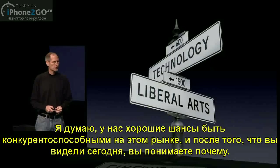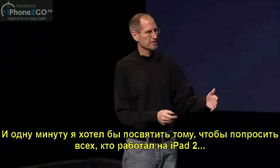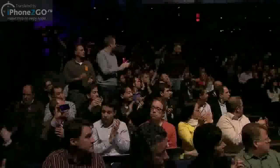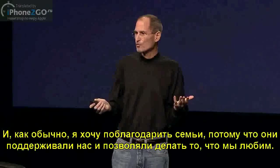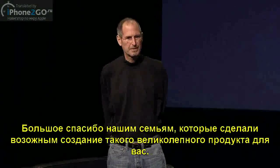I think we stand a pretty good chance of being pretty competitive in this market, and I hope that what you've seen today gives you a good feel for that. I'd like to ask all the people that worked on iPad 2, from engineering to ops to marketing to finance from Apple, if you guys could just stand up so we could give you a round of applause. And as always, I'd also like to thank everyone's families, because they support us and let us do what we love to do. Thank you very much to our extended families who make it possible for us to work our tails off making these great products for you.